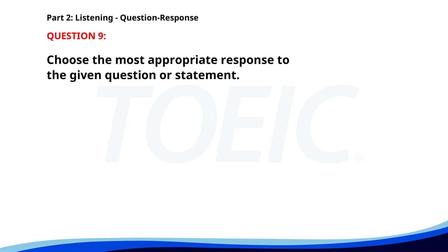Number nine. Did you finish the report I asked for? A. I will complete it by tomorrow. B. I need your signature for approval. C. The printer is out of paper. The correct answer is A: I will complete it by tomorrow.